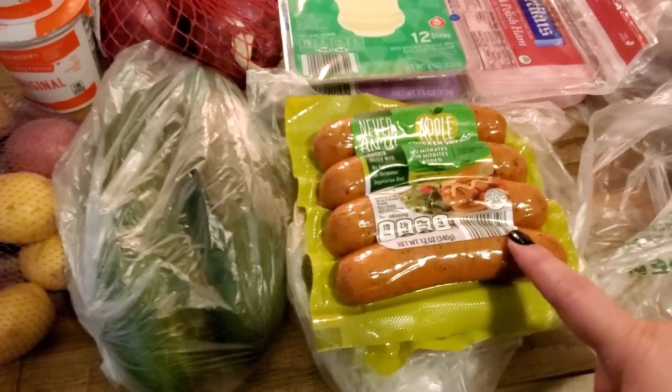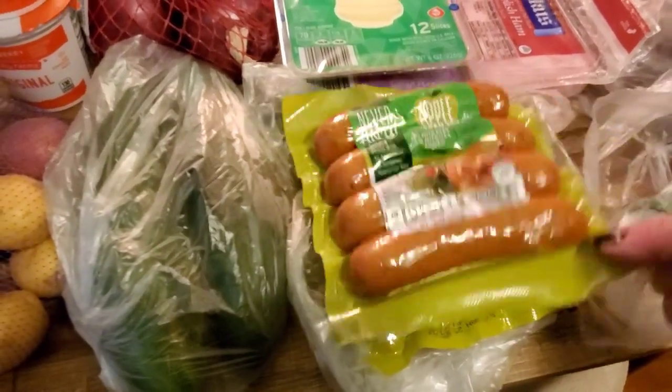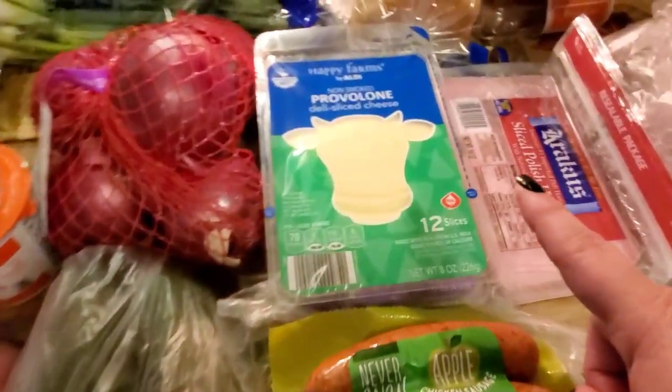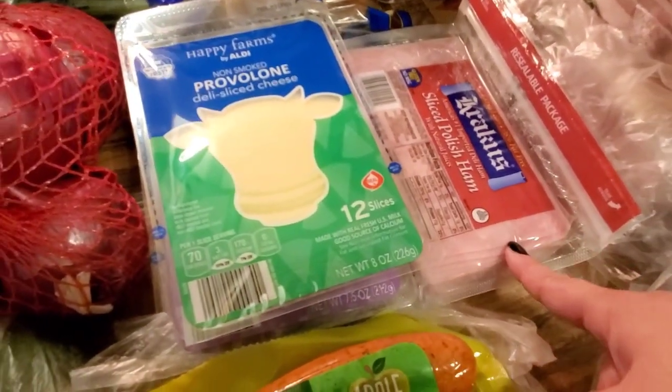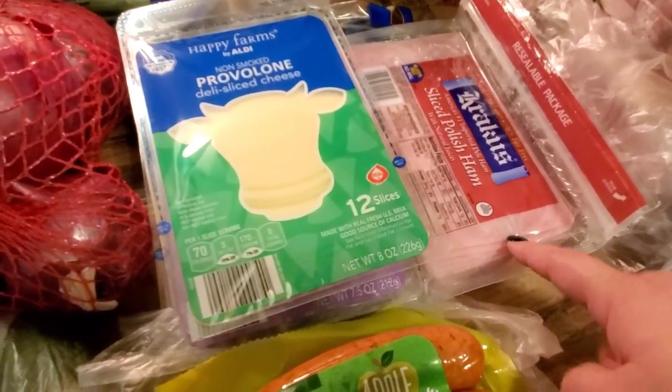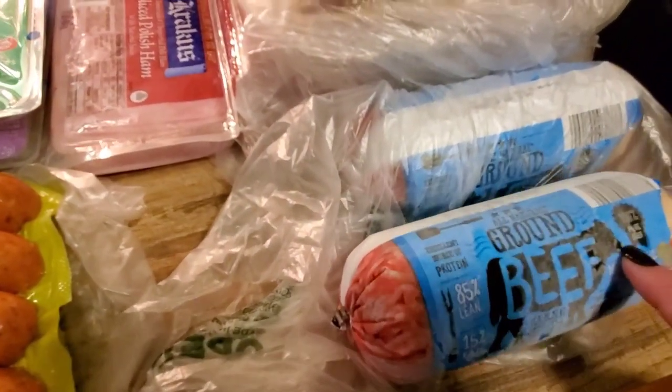Apple chicken sausage — I got two packages of these, as you can see right here. Then some cheese: provolone and Colby jack. Crocus ham, which is my favorite. It's more expensive, probably double Aldi's brand of ham, but I like Crocus a lot.